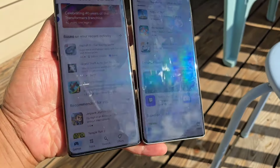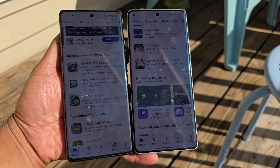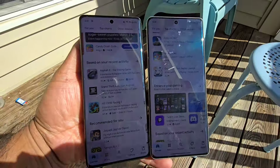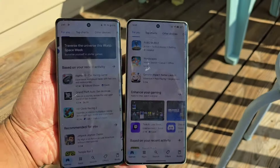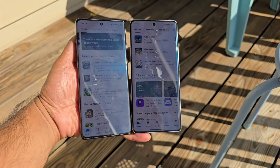Regarding the outdoor sunlight visibility, you can also see a lot of fingerprints — the displays will attract a lot of fingerprints. There is no tempered glass on both devices. Thank you for watching and bye.